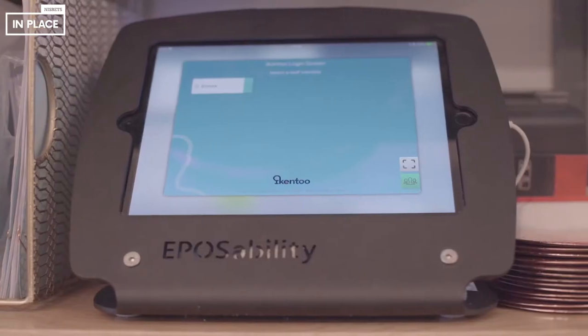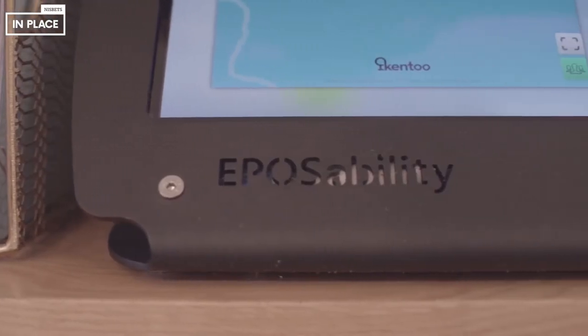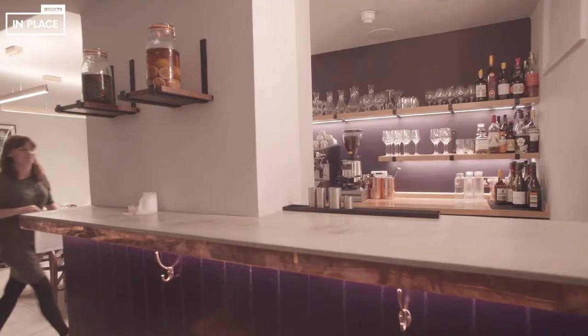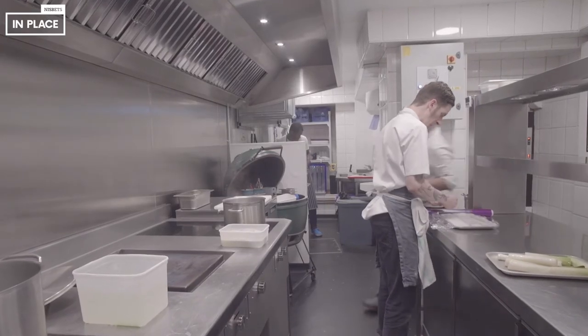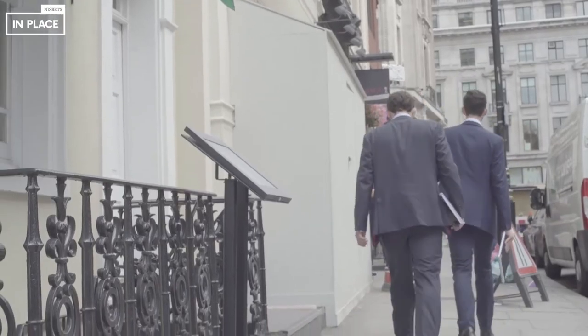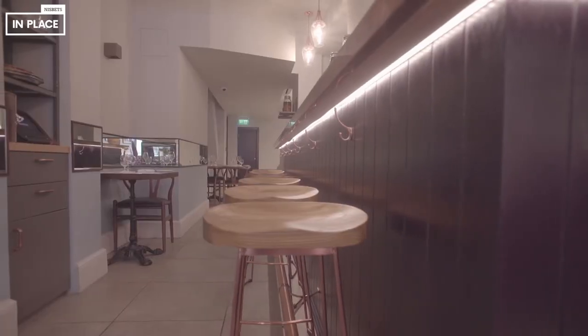Technology is changing massively in the restaurant industry. Online reservations is huge, EPOS systems, and technology helping us to remember our regular diners is really vital. We'll serve however many covers a week, and for us to try and remember all of them is impossible, but to the guests, when they return and have their orders or their drinks remembered, it's magic for them. They're in a busy restaurant in central London, but for them to feel important is a really valuable part of the experience.